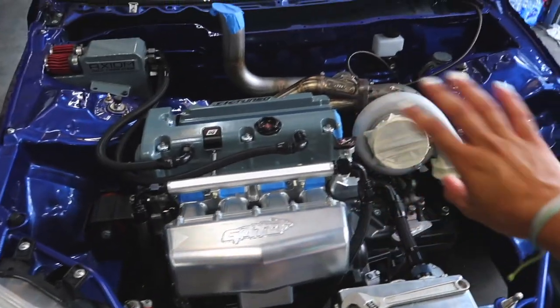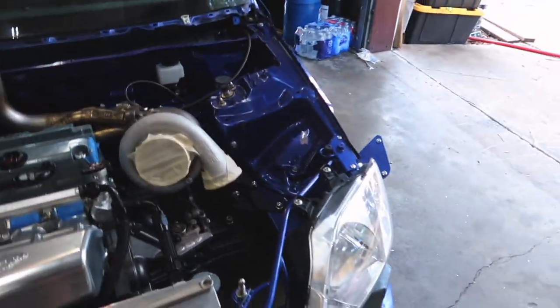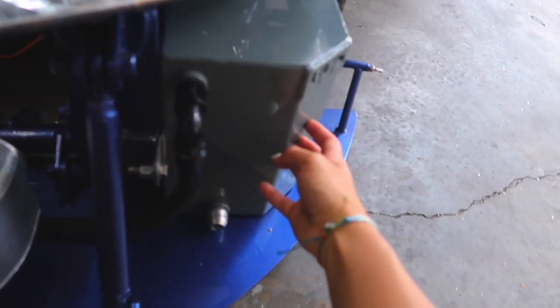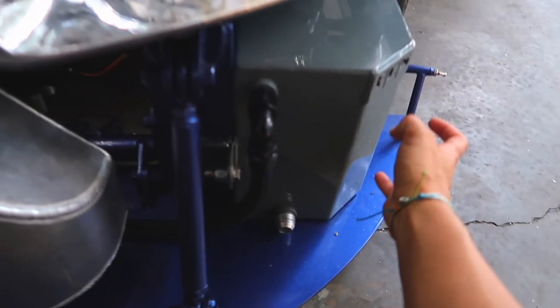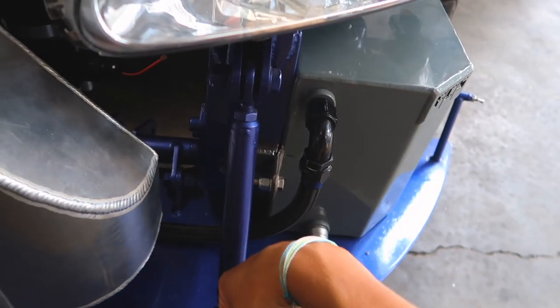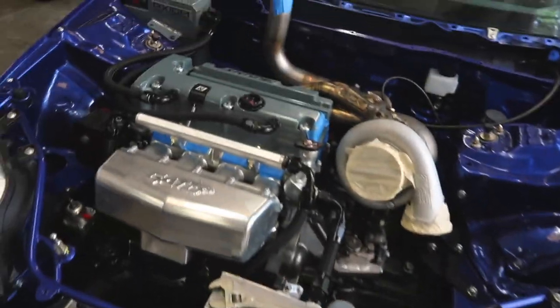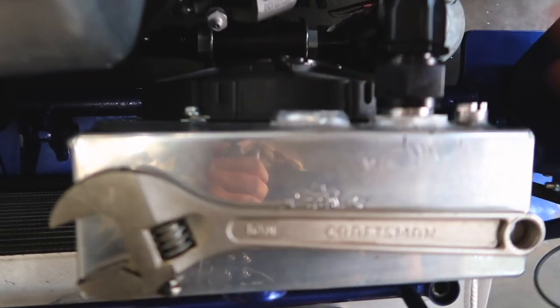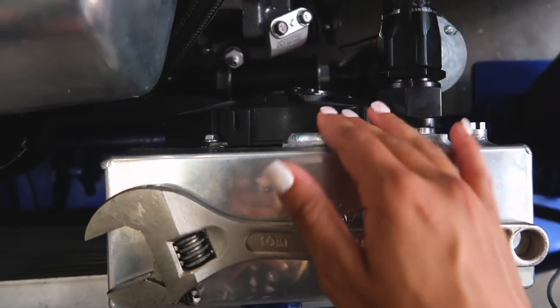I'm taking the car to Gato Performance — the person who makes these beautiful manifolds, he's located in Orlando. He's gonna help me with the up pipe, help me create the charge pipe, and a few other things. Certain tracks require you to have a bar that goes around the fuel cell so that, God forbid something ever happens, it's protected and can't be punctured. He's gonna be adding a bar around there.